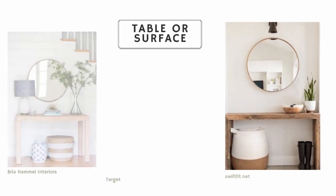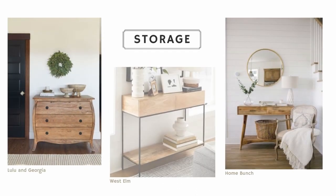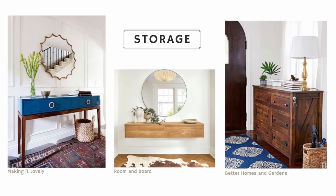Most entryways also benefit from having some sort of table or flat surface, and bonus points if you can mix it with storage. Storage can be so essential for making a very functional entryway, because we all have those hats, scarves, and things we need to keep right by the door to grab on our way out.